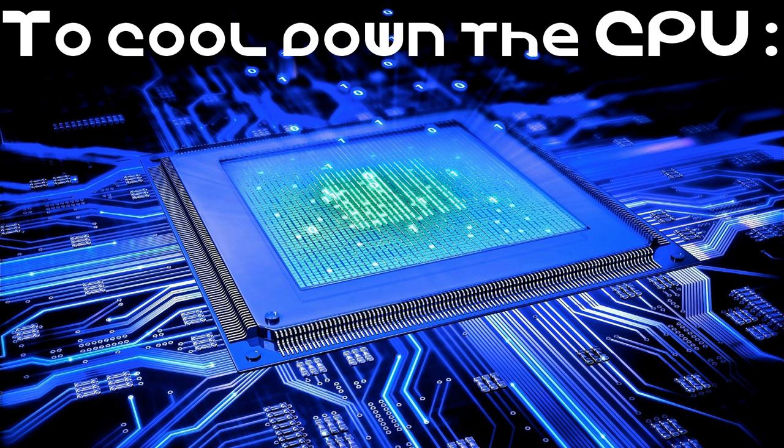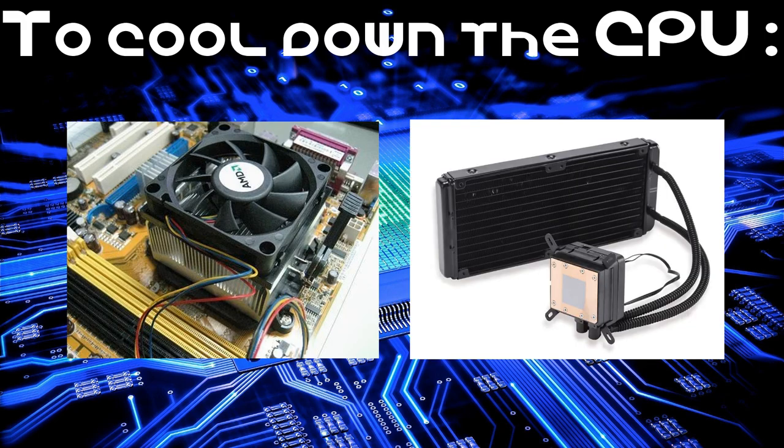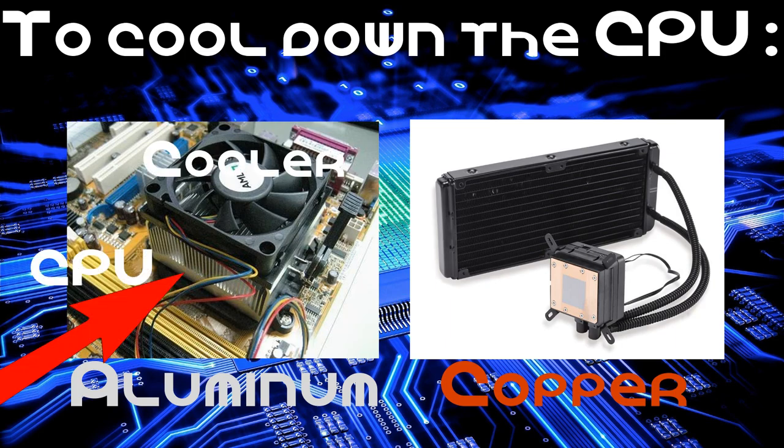To cool down the CPU, we use heat sinks with a fan or water cooling. These two cooling solutions use highly conductive metals to dissipate the heat that the CPU generates — we have copper and aluminum. These metals are located where the cooler makes contact with the CPU. So the CPU heats up, transfers the heat to the heat sink, and the heat sink dissipates that heat to cool down the processor. So all of this was about the computer's brain, or the CPU.